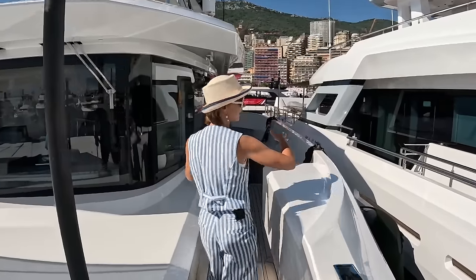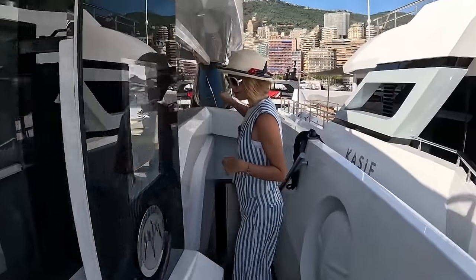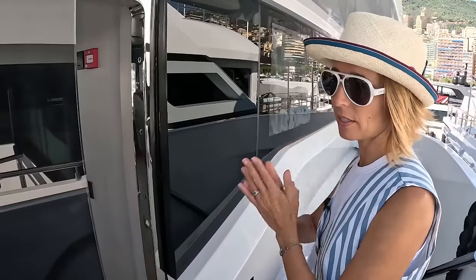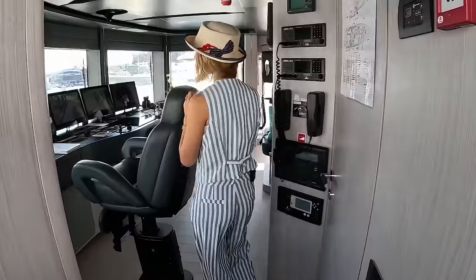We have equal staircases on both sides, so we can go all the way back to our cockpit main deck. And we are entering the pilot house — the wheelhouse, the bridge. A few names for it!